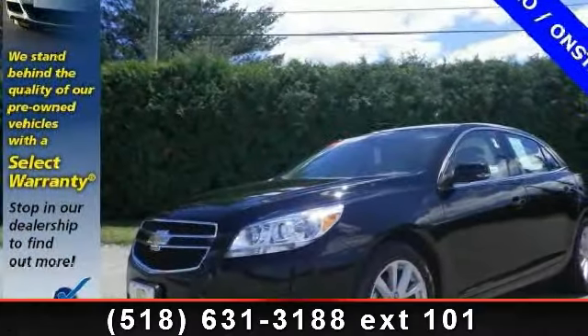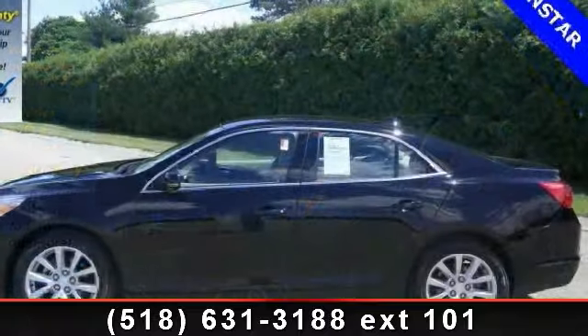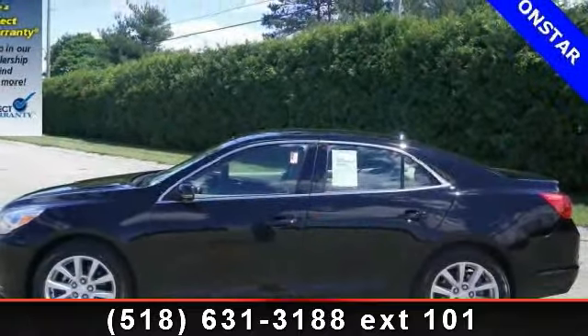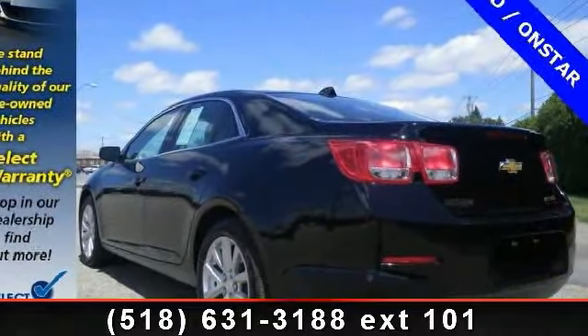Check out this 2013 Chevrolet Malibu. If you are looking for an automobile with great features, look no further. This vehicle comes with a reliable 4-cylinder engine connected to a smooth shifting automatic transmission.